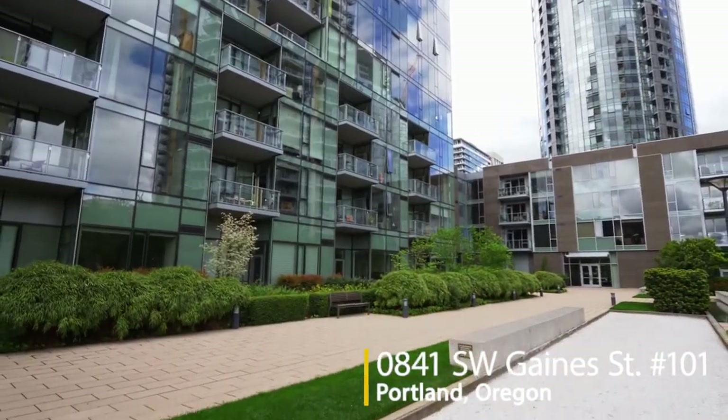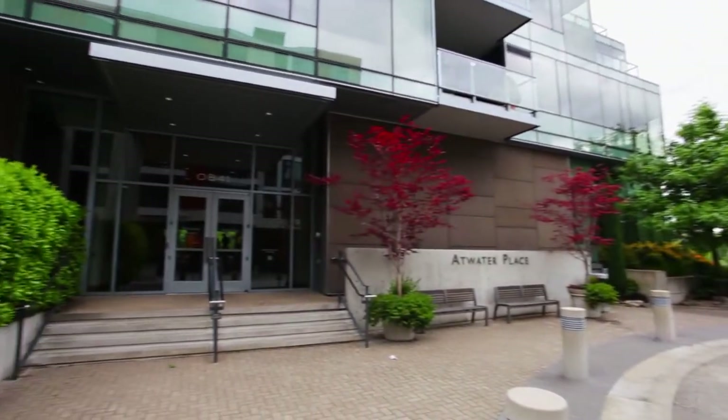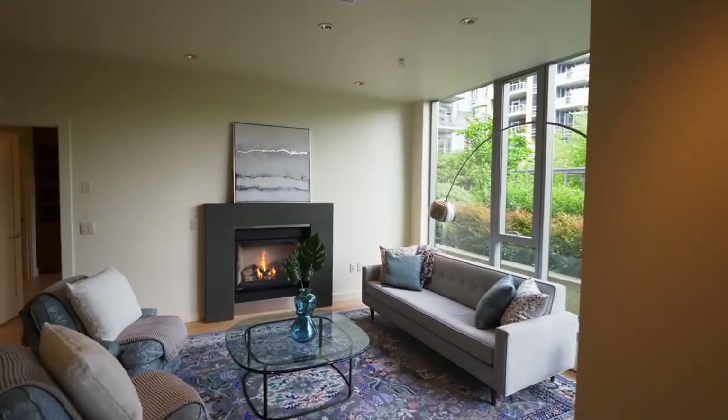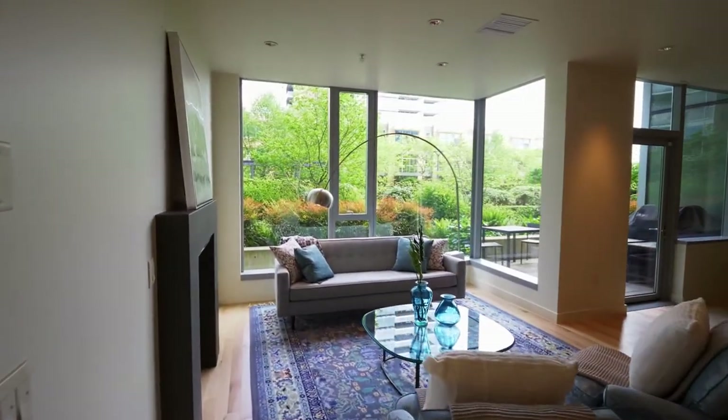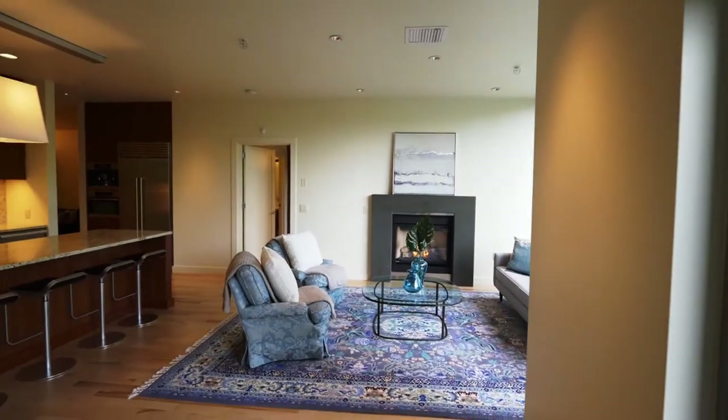Stunning and spacious south waterfront living. Head inside this rare ground level unit to experience luxury with the utmost convenience. The extensive wall of windows, high-end finishes, and custom details grace this unit throughout every inch.